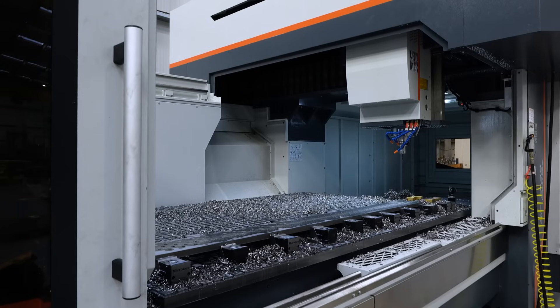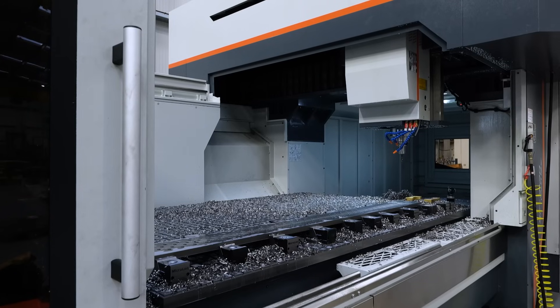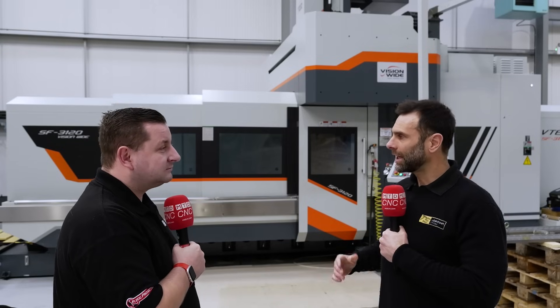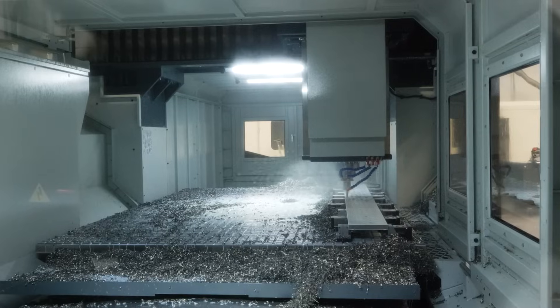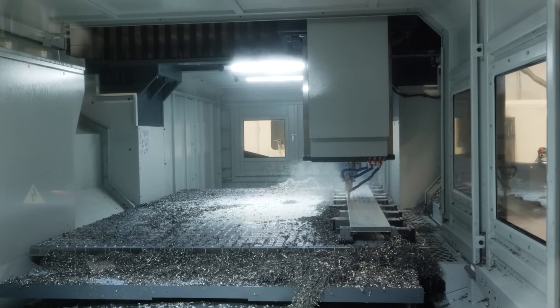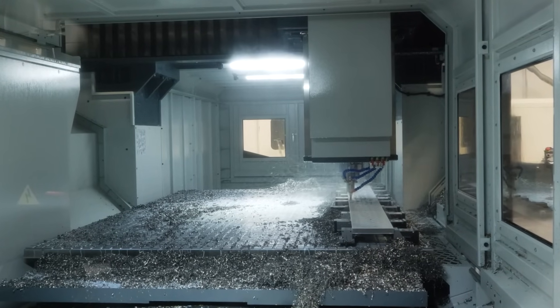Obviously it's a big machine, it's big parts. What's it like to program and set up and actually get running? Setting up is much like any machine, whether it's small or large. We've got quite a bit of experience anyway, so it's fitted in with what we're currently doing — it's an additional machine. The programming side of it is all done offline. We use Edgecam for this and for the other machines, so it's been kind of a seamless transition from not having it to installing it to running it.